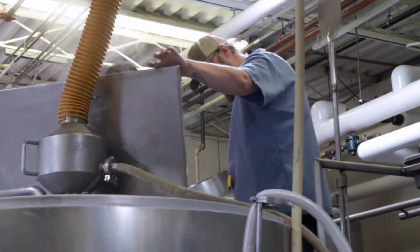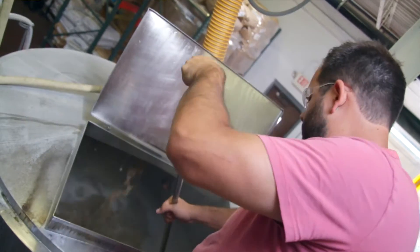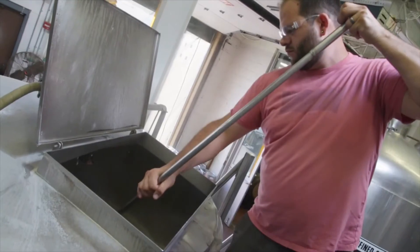The equipment and setup is not that different from homebrewing — they're not doing anything crazy special. You've got to have the right recipes, the right technique, and pay attention to details, and you can make Bell's quality beer at home.